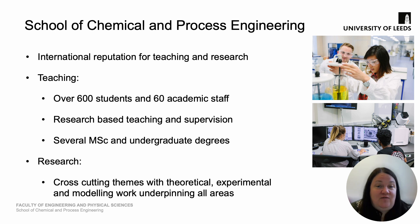The University of Leeds is part of the Russell Group, which means we have research-based teaching and supervision as part of our student education delivery. In terms of our research, we have cross-cutting themes with theoretical, experimental and modelling work underpinning all areas.